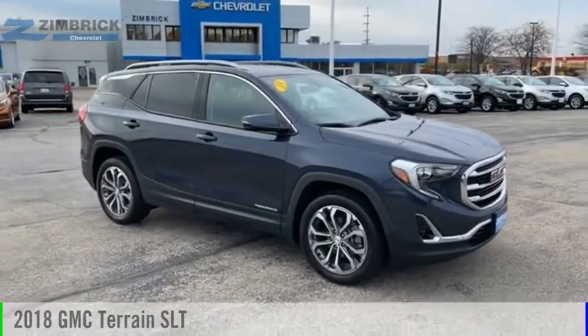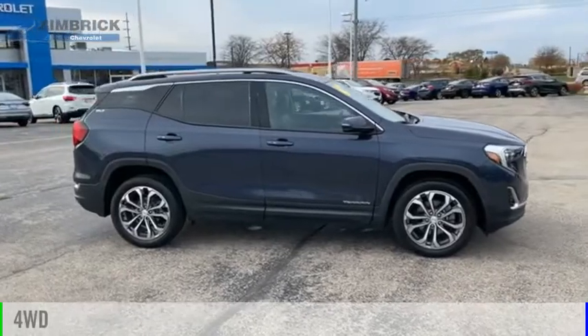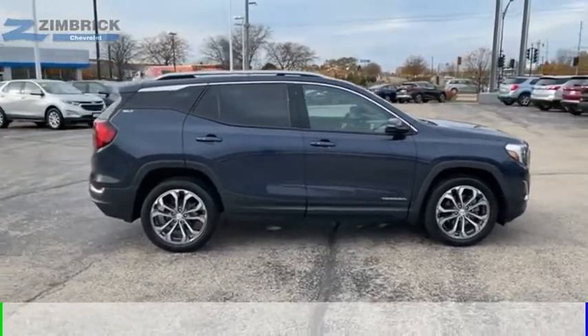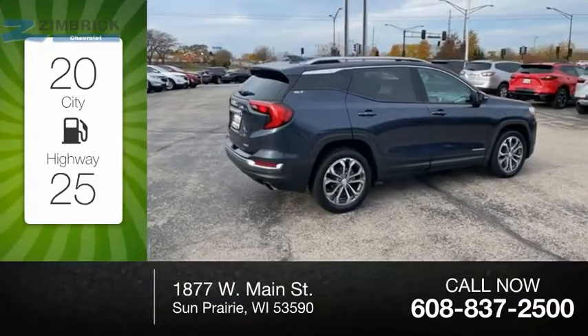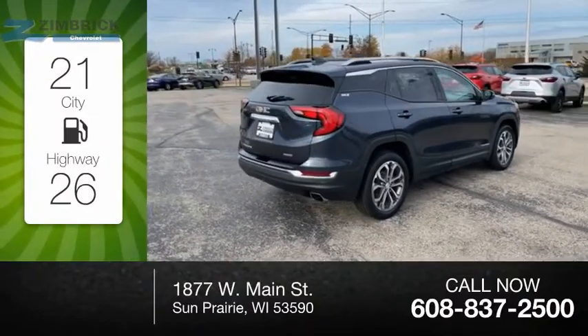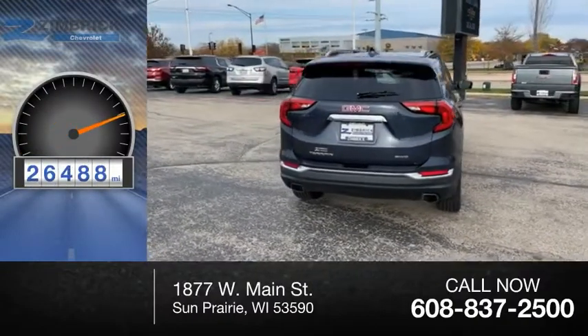You are going to love the 2018 Terrain. This vehicle is powered by a four-wheel drive and comes with an automatic transmission. Great fuel efficiency saves you money by requiring fewer trips to the gas station. This vehicle has less than 30,000 miles.